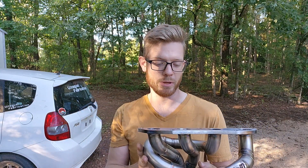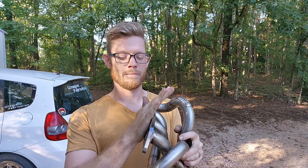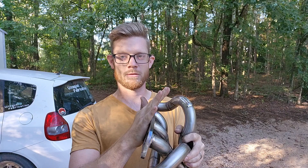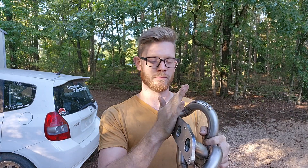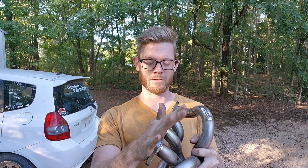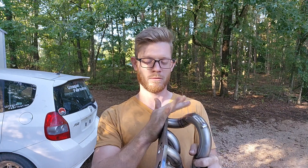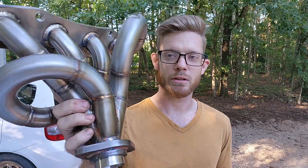Similar to the Blue Man Group — they play those instruments with the tubes. If you play a header similar to that, these are the shorter runners and this is one of the longer ones — you hear a much deeper sound. So when your car's running, you get that lopey, unequal length sound. This header is for a first-gen Fit.